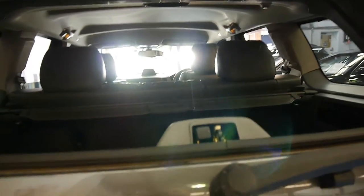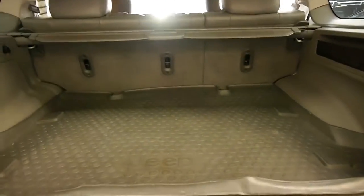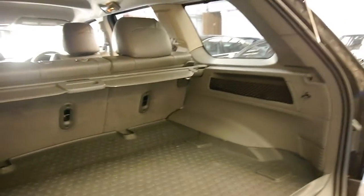With the tailgate you can open up just the window, which is good if you're putting in shopping or whatever it may be, or you can open up the whole tailgate like that. It's got a pretty good sized boot and the back seats do fold down.